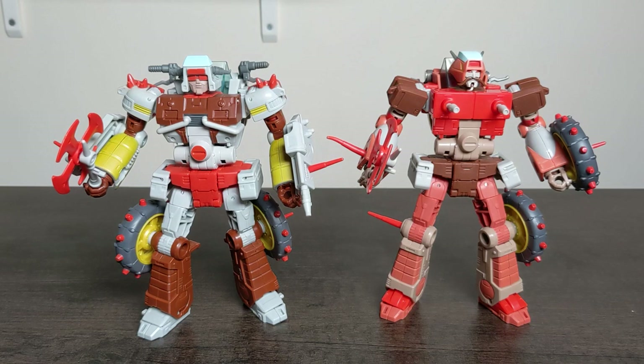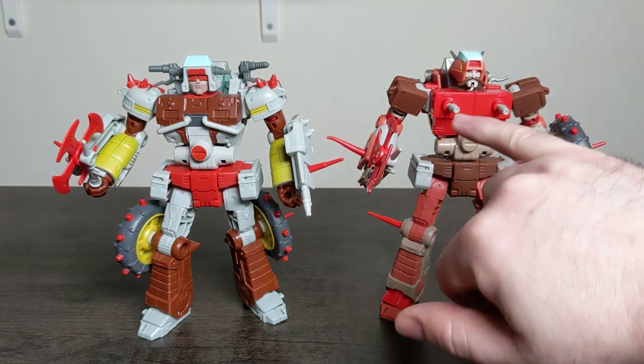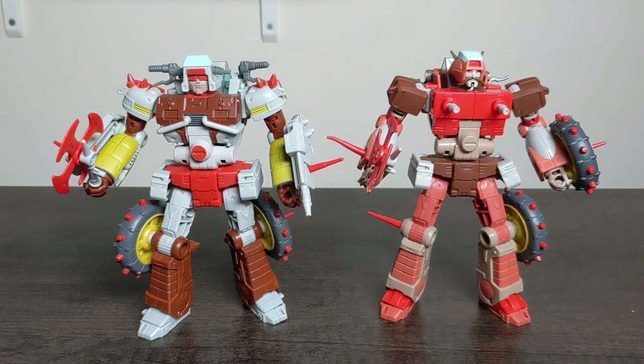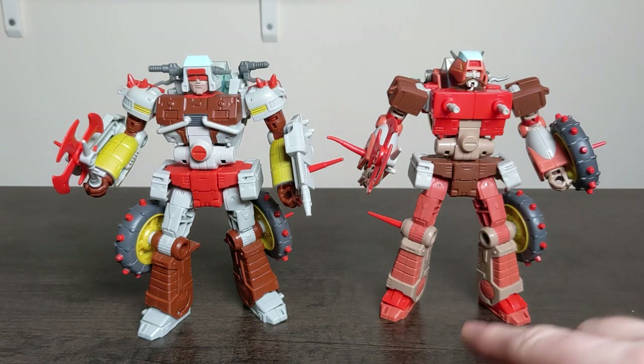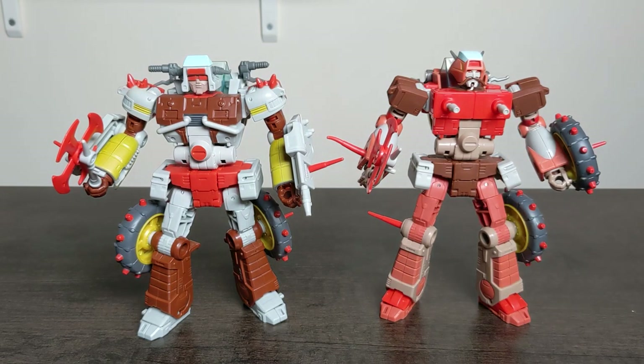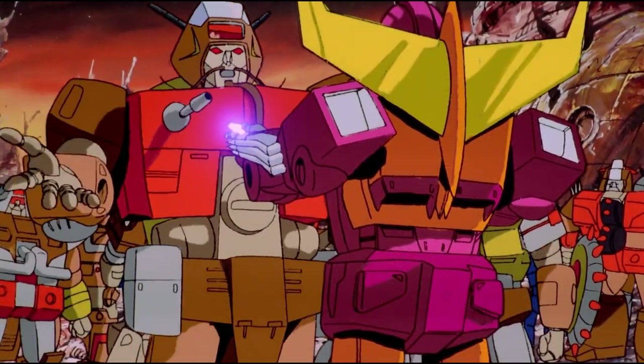The articulation on them, the detail, the amount of paint apps on Rekkar in particular - I love the salmon pink on him and the detail on the face. We'll take a closer look in a minute. But the first thing I wanted to look at, before we do anything else, is scale. These are Voyager class, not the biggest - one below Leader class, one above Deluxe class. But I did not expect these Junkions to be this big, and I need to do some research about how big they are in the cartoon.